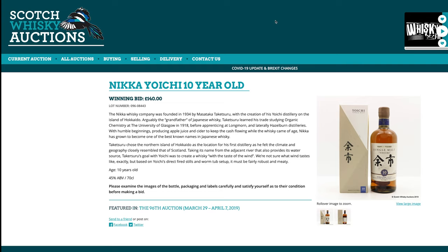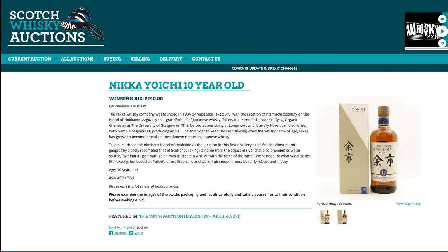How about Nikka 10-year-old? £140 two years ago — already expensive and collectible back then. Is it really going to be that much more expensive now? Yes, it is. £240 today for a 10-year-old. Yikes.